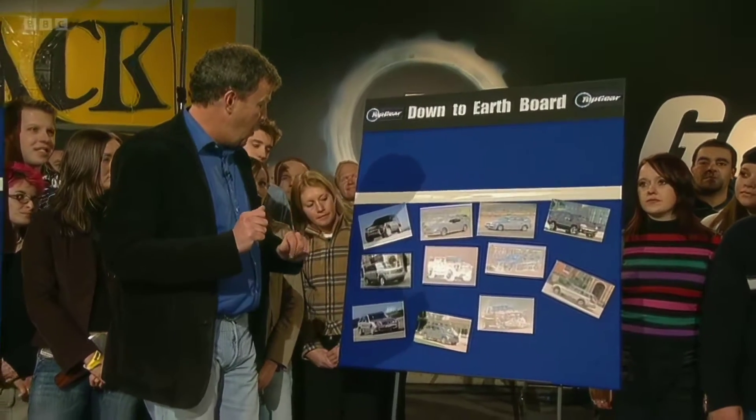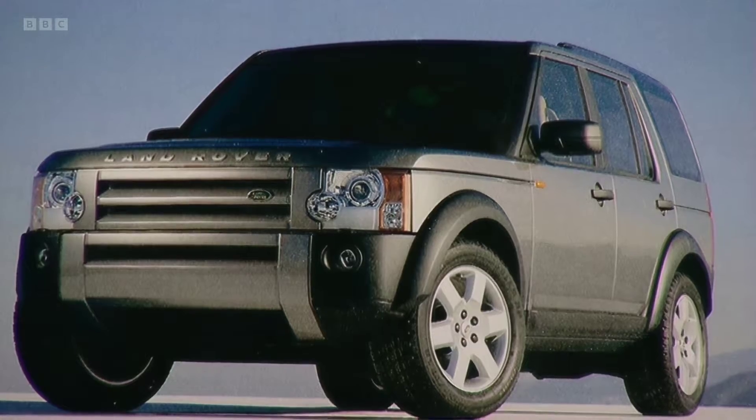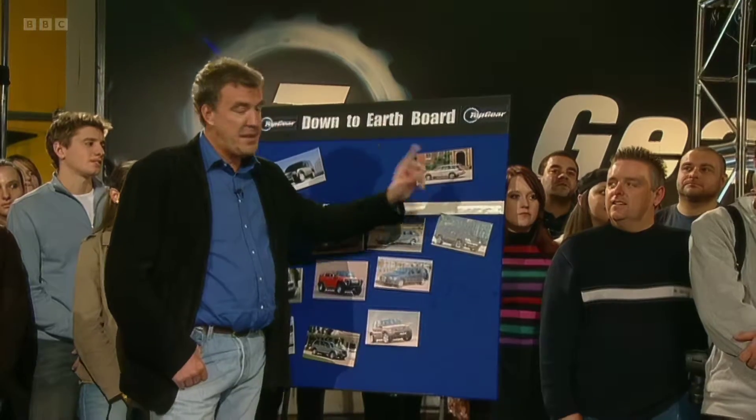We've driven all of them and we rank two best: Land Rover Discovery and Subaru Legacy Spec B.